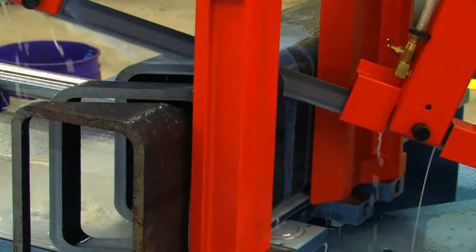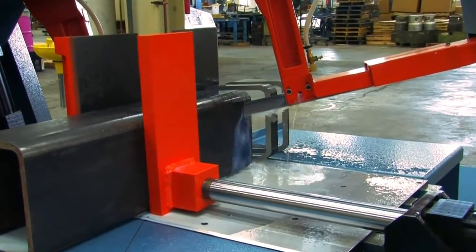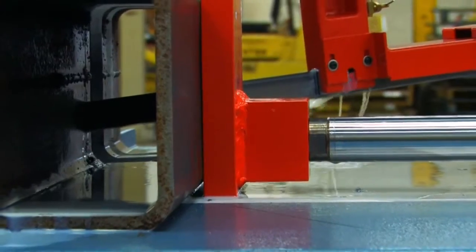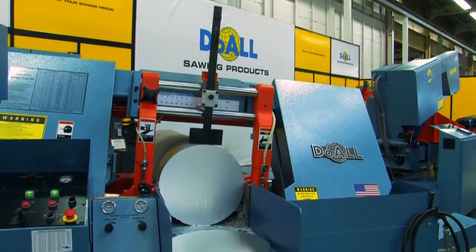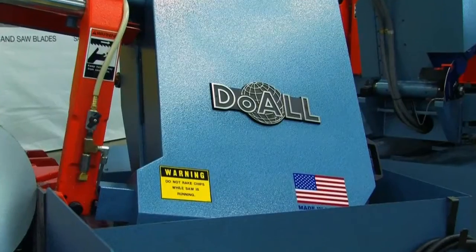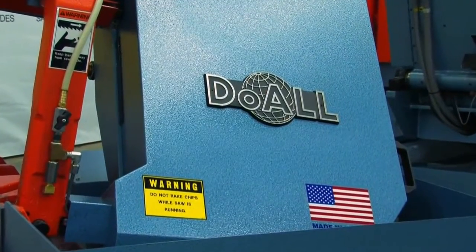When a company purchases saws and cutting equipment, they're not just buying a machine. They're buying the commitment and reputation of the company that made that machine, and it's got to be a name they can trust. With that in mind, we travel to Savage, Minnesota, to get a behind-the-scenes look at the world's greatest manufacturer of sawing equipment, Do-All Sawing Products.